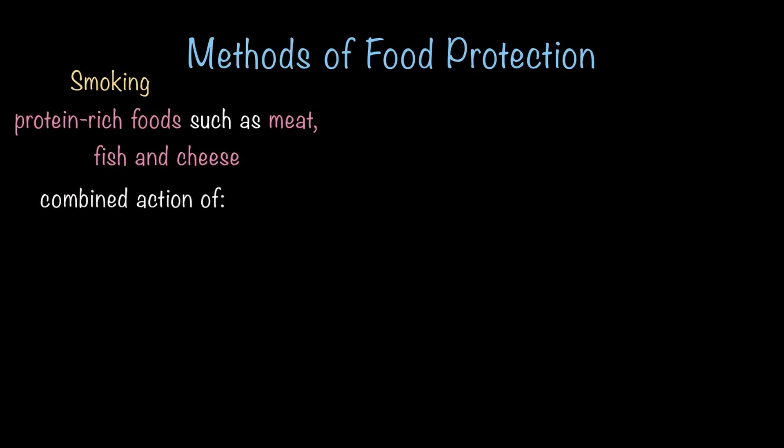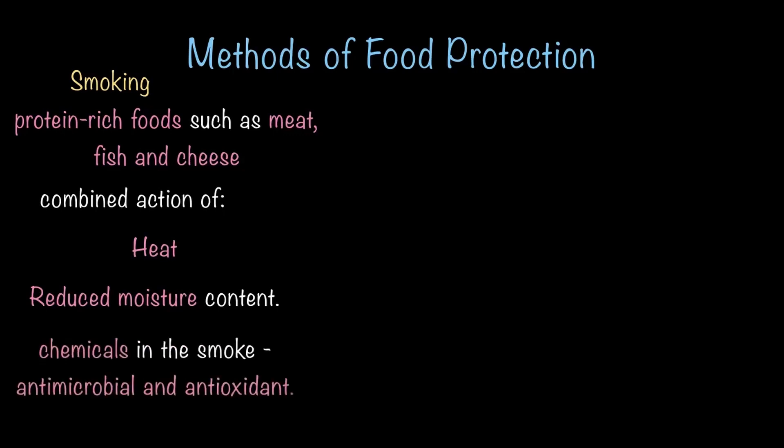The next method is a really interesting one — it's called smoking. Smoking is a way of preserving food using smoke. Protein-rich food like meat, fish, and cheese are preserved through the combined action of heat, reduced moisture, and chemicals in the smoke. These chemicals are antimicrobial and antioxidant in nature. Antimicrobial means killing all the microbes, and antioxidants are substances that slow down the aging or decaying of food so that it stays longer. You will learn more about these substances in detail in higher classes.